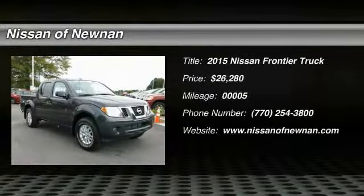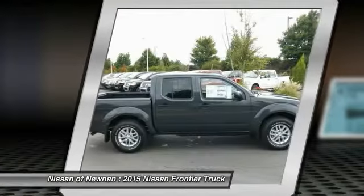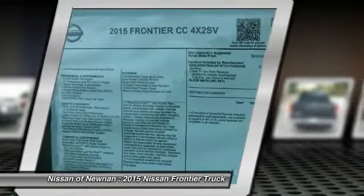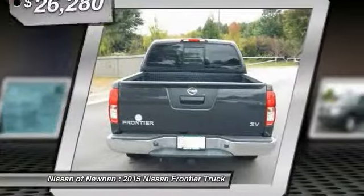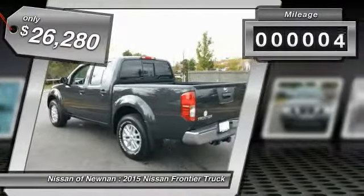The 2015 Nissan Frontier offers a full-length, fully boxed frame for strength, serious off-road capabilities, and a five-star rating for side impact crash safety. The Frontier's interior comforts include cab versatility, under-seat storage, and seating for five, and is priced below $30,000. This vehicle has less than 100 miles.